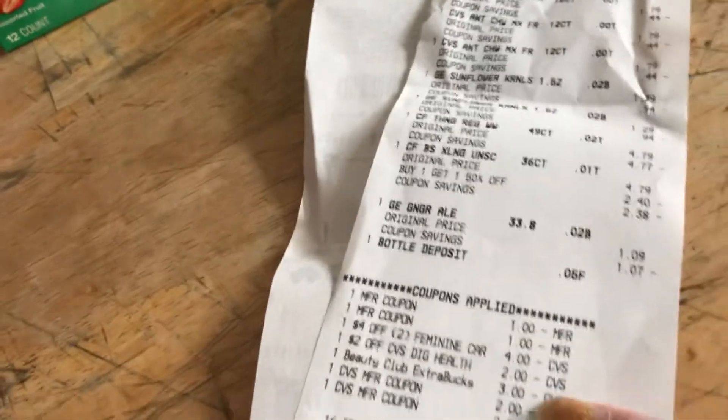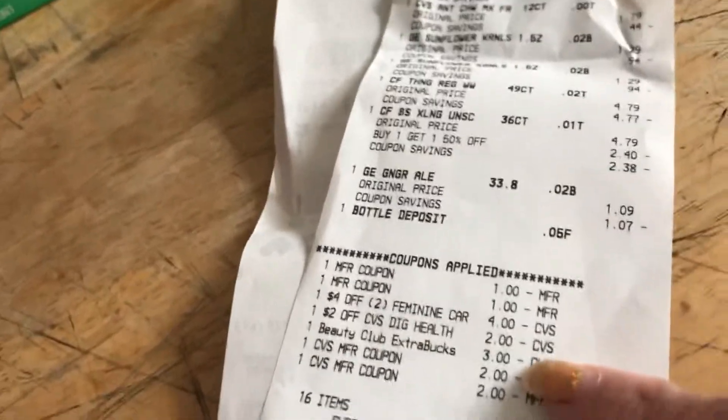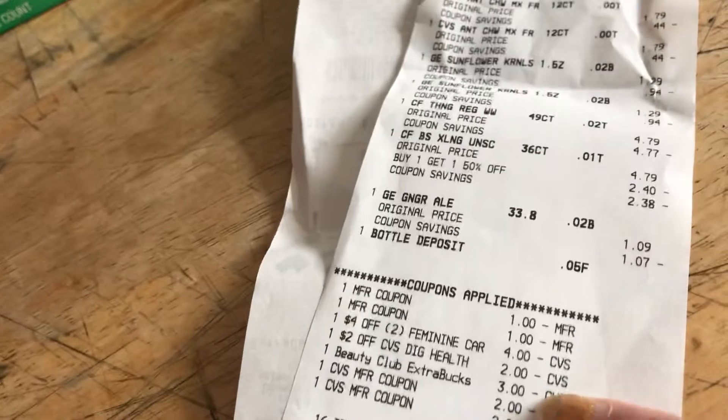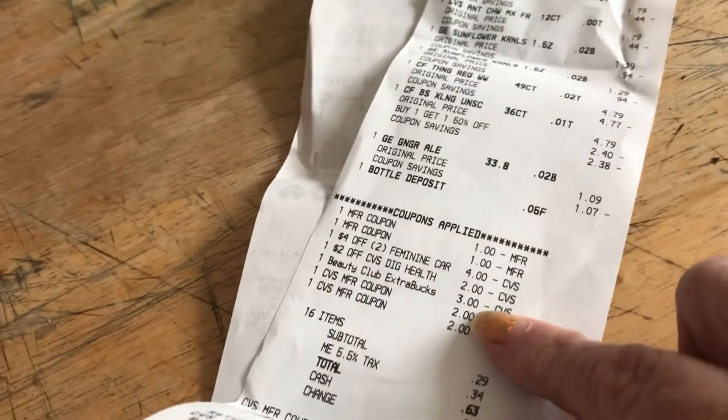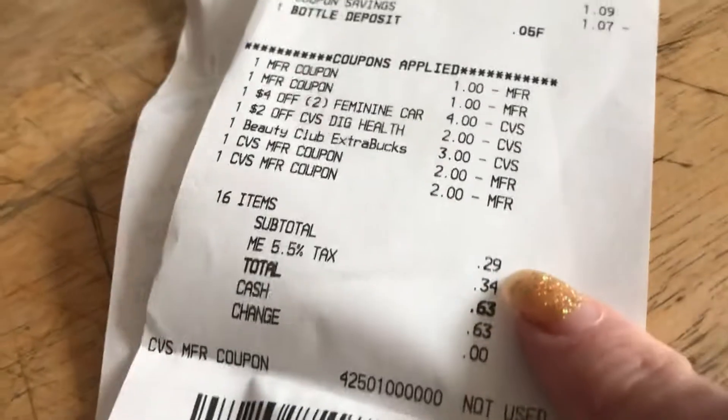After my $1 coupon for the Gold Emblem product, $2 for the Carefree product, the $4 off of two for the feminine products, and the $2 off the digestive health products — plus a $3 ECB that printed at the Redbox machine, which I didn't use — then two more $2 off Gold Emblem coupons, I paid $0.29.